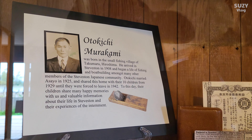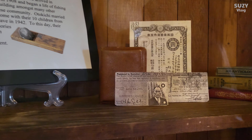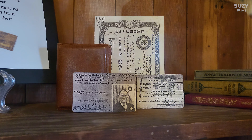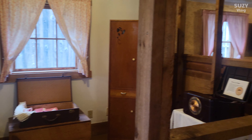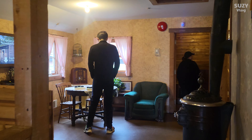We also visited a home where Japanese fishermen and their families lived. Unfortunately, during World War II, some of them were forcibly interned into camps. It's a sad part of Canadian history, reflecting discrimination against Asians. I hope Canada learns from this past and ensures such mistakes are not repeated in the future.